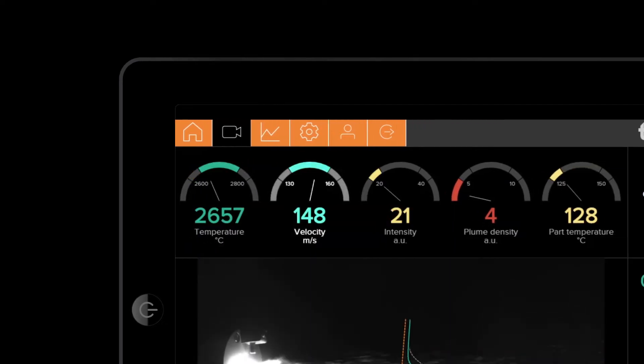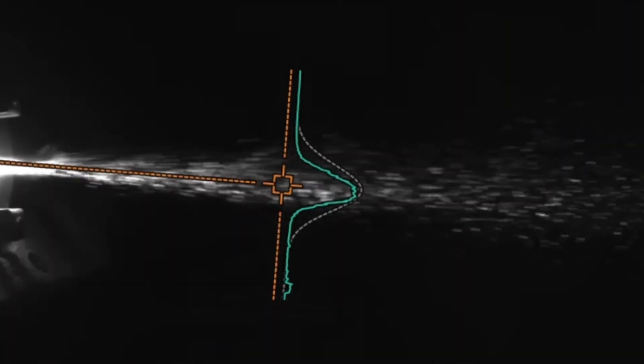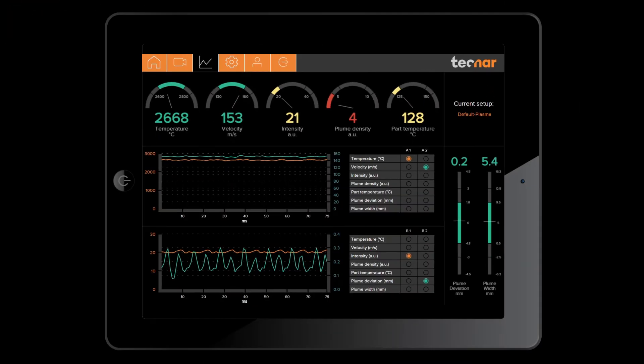Keep pace with the trend towards faster processes with an innovative high-speed processor. Precisely characterize spray plume geometry with a higher resolution camera.